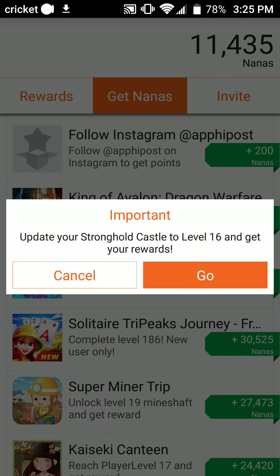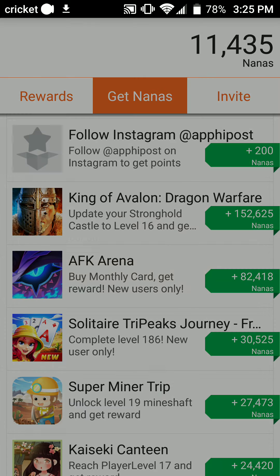The crazy thing about that is you only have to upgrade your Stronghold Castle to level 16 and then you get your rewards.